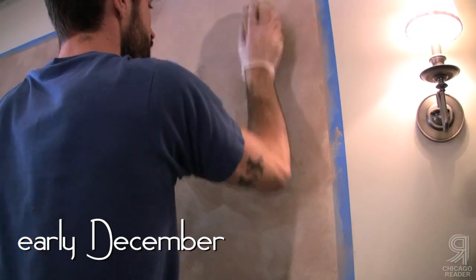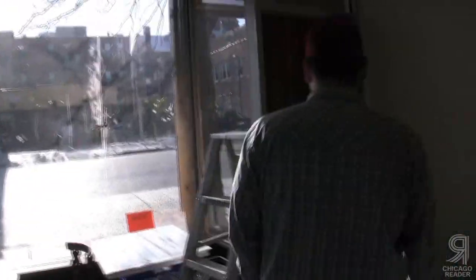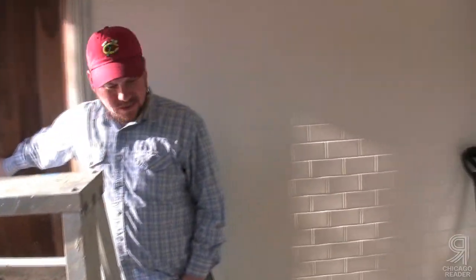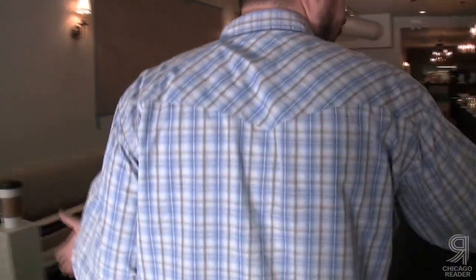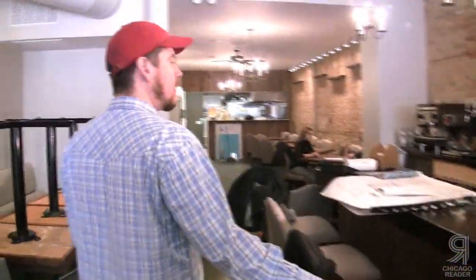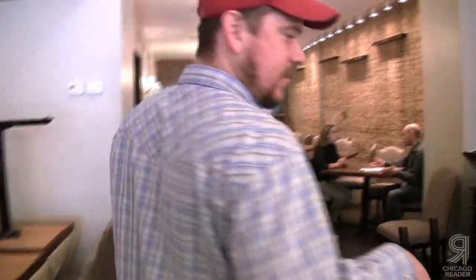Jeff describes how the space works now that the furniture is in. Coming in, there'll be a windbreak outside, then a small lounge area for cocktails and light bites. Here's where the dining room starts and the lounge ends. There are ten seats at the bar. 'Don't look at the plans because nothing is like the plan.'